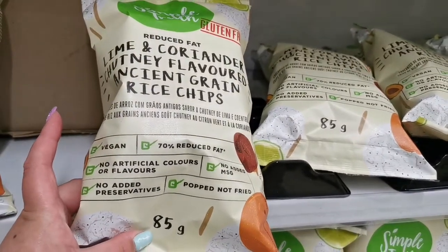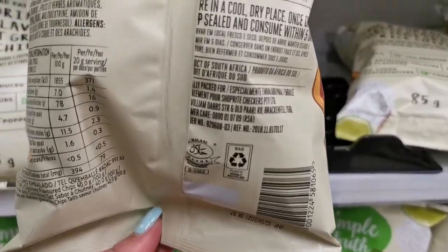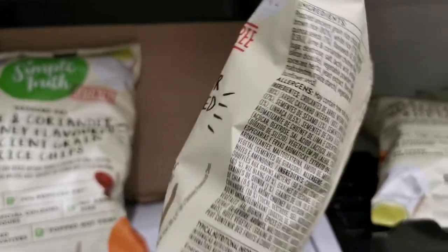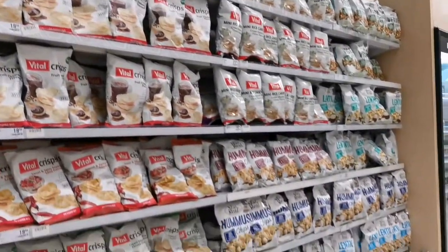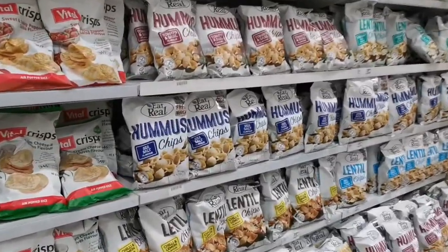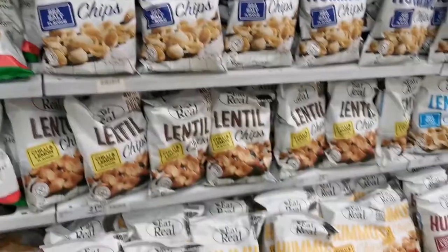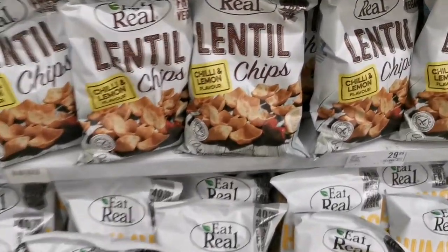That sounds amazing, I'm just wanting to snack on everything. Hummus chips, sea salted flavor, tomato basil — ooh, chili and lemon, that sounds so nice. Don't they just have nice things like this that don't have sugar?